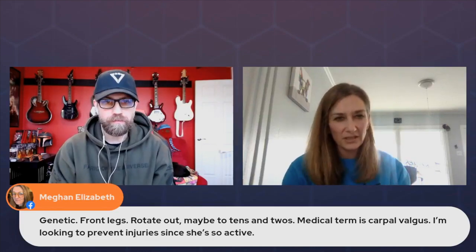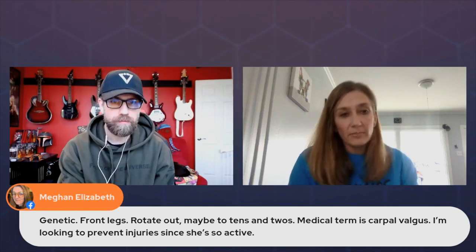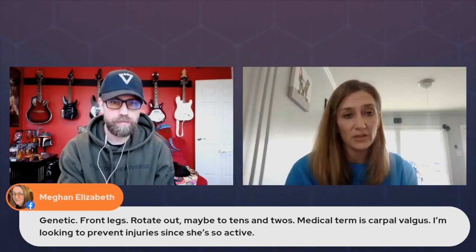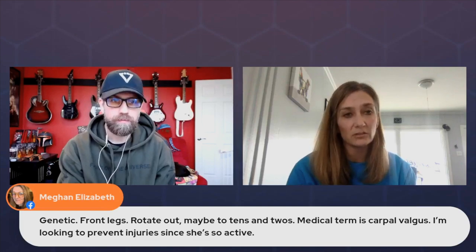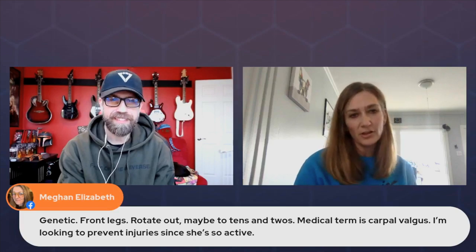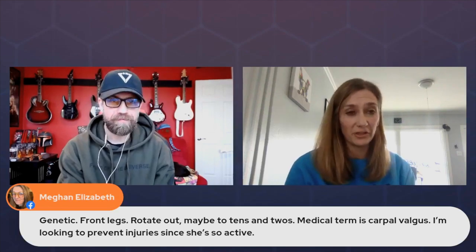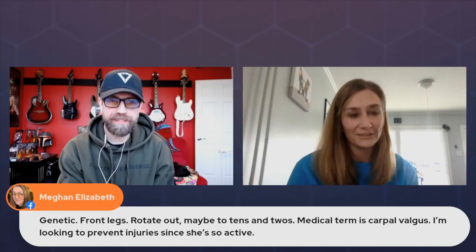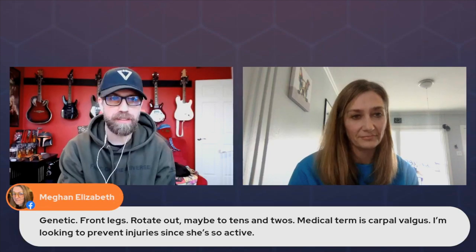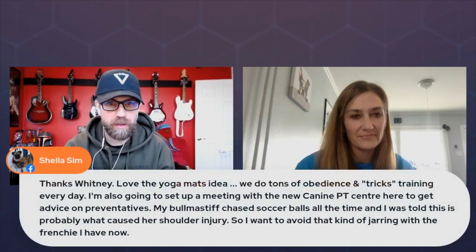That definitely speaks to being proactive — if you see something, say something. Sheila followed up that she does tons of obedience and tricks training every day, which is good. From the behavioral standpoint, I'd also look at enrichment pieces — what I call front-loading versus back-loading. Front-loading is like obedience and tricks, giving prompts and directions while the dog thinks and responds. The back end is enrichment: providing affordances for the dog to do natural things that provide a mental component, with built-in reinforcement, where they still have to think a lot — foraging, searching, those kinds of low-gear activities.